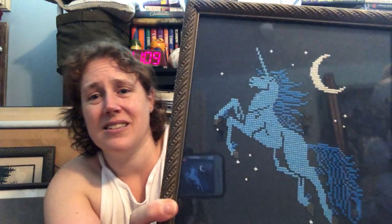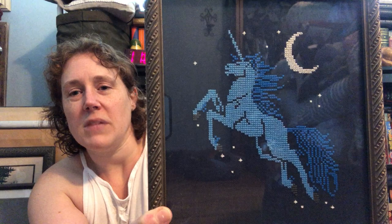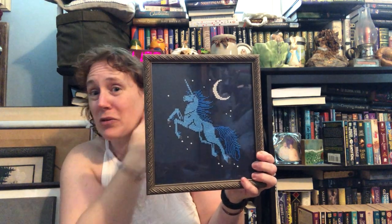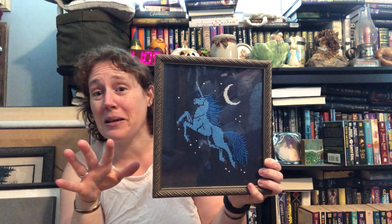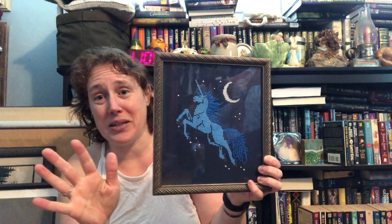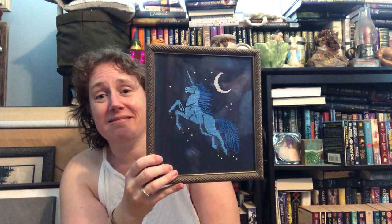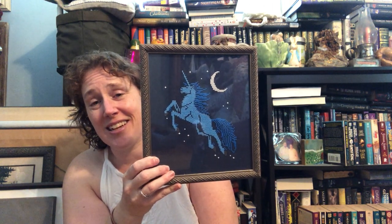This piece is also from that same company I can't find the name of — they produced packets of animals and fantasy things. If any of you know who it is, please say so in the comments because I couldn't find it. This is just a unicorn — again, I'd been working on Mirabilias and wanted something really quick and easy to stitch. I love the way it turned out, although I used a framer who was new to me and didn't end up being my favorite.